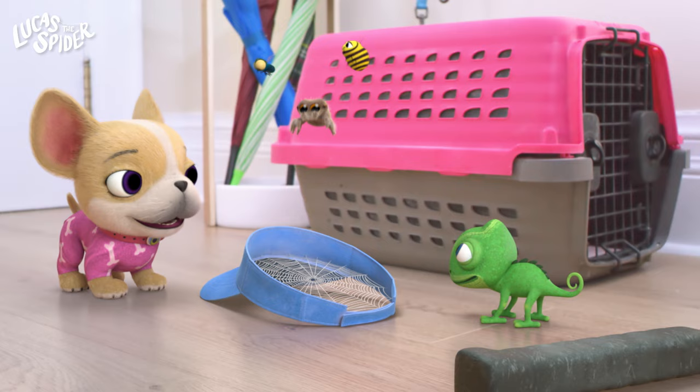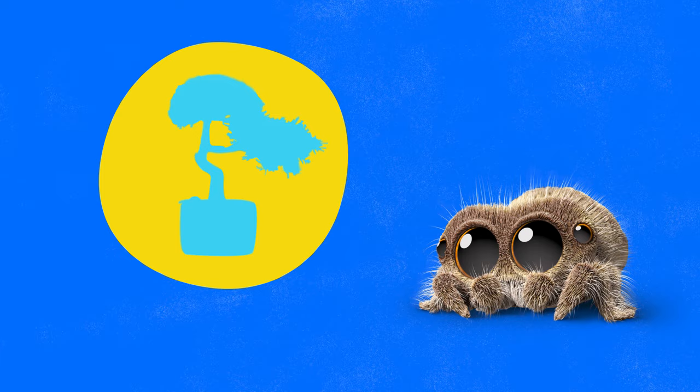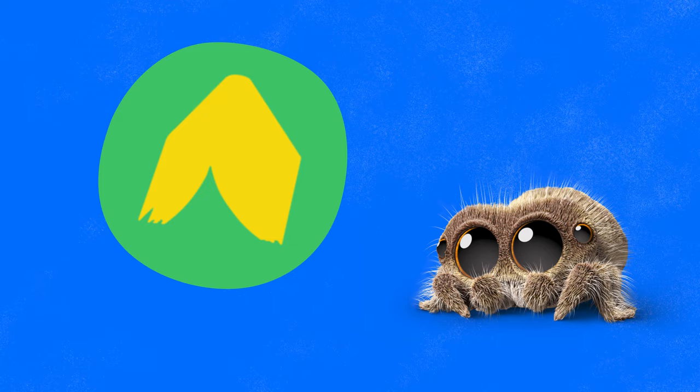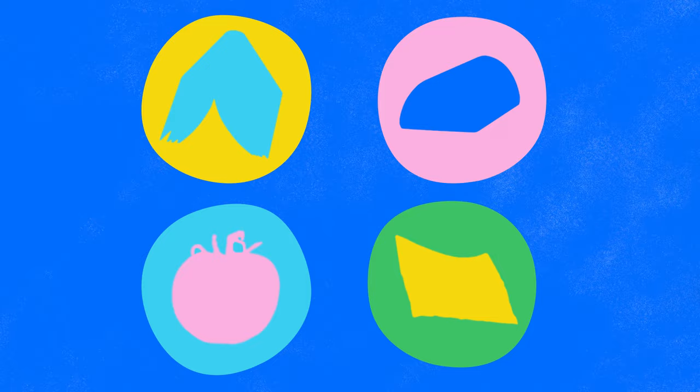Hello friends! Are you ready to play I Spy with Lucas the Spider? Let's do it! But first, I'll show you how to play. Today we're looking for things hidden in Lucas the Spider's tiny world. Let's see if we can find them all. I will say I spy and give you a clue, then you try to guess what I spied. Are you ready to play? Good. Let's get started.